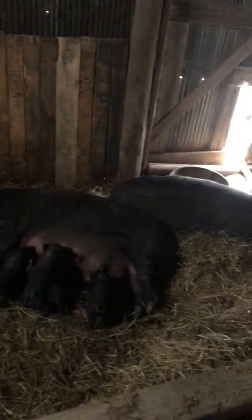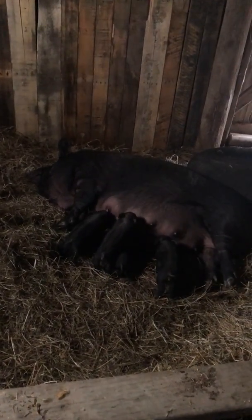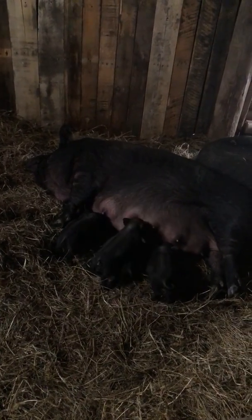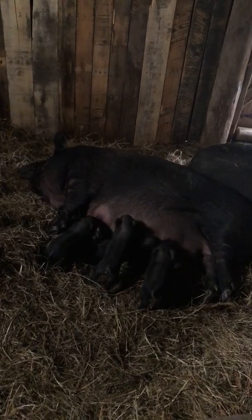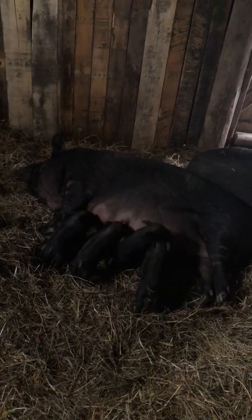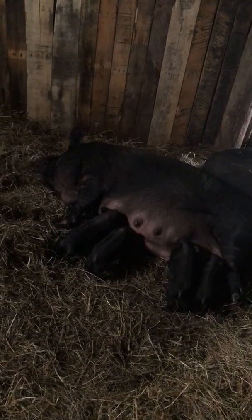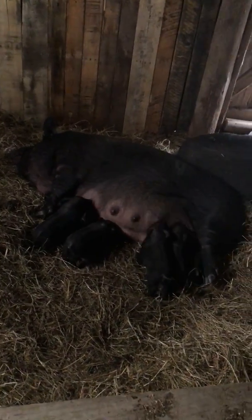And we'll be getting him out then. I know we've got two girls, I believe, in this batch. I haven't gotten to check out the others, but they're all doing pretty good. They've gotten pretty big since they were born. But that's it for the pigs.